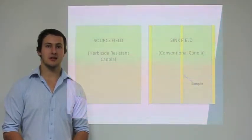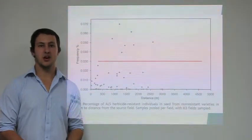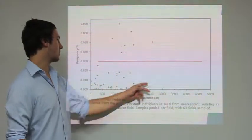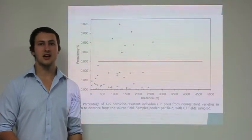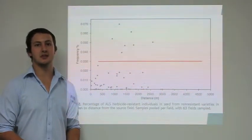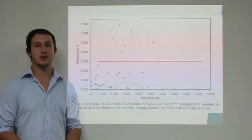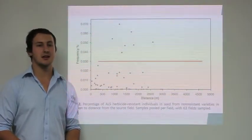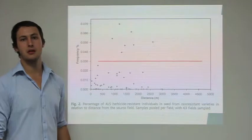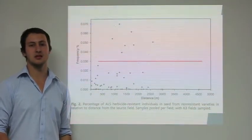Samples from 40 of the 63 fields showed herbicide resistance. This graph shows the percentage of herbicide-resistant plants in conventional varieties in relation to distance from the source field. Each dot represents a field. The vast majority of samples displayed a frequency of less than 0.03%. A small number of fields had a frequency greater than 0.03%. Notably, similar levels of herbicide resistance were detected in sink fields next to the source fields and ones up to three kilometres away. The results showed that cross-pollination, and therefore the transfer of herbicide-resistant genes, does occur between fields.